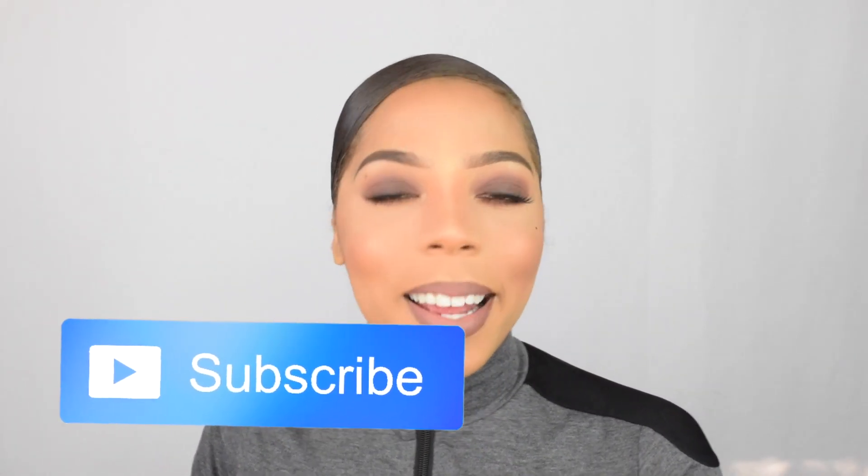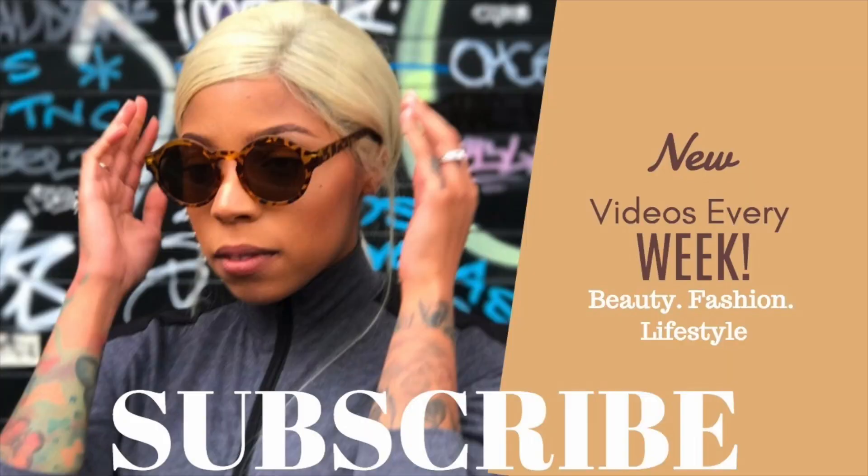I hope you guys like this makeup look! Don't forget to give this video a big ol' thumbs up — like, comment, and subscribe — and I'll see you guys next time. Bye!